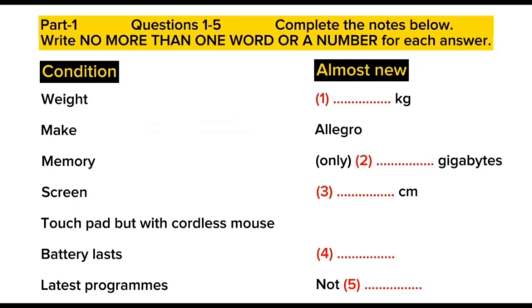Now the test will begin. You should answer the questions as you listen, because you will not hear the recording a second time. Listen carefully and answer questions one to five.